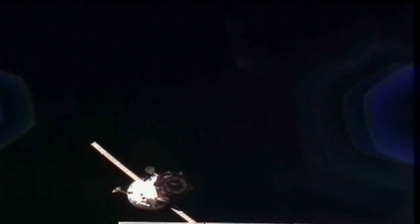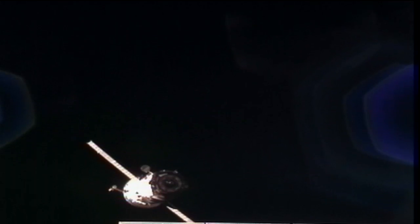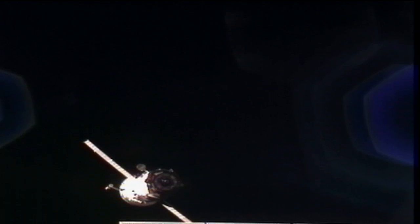But first, that Progress vehicle is going to be used for engineering tests commanded from the Mission Control Center in Korolev.